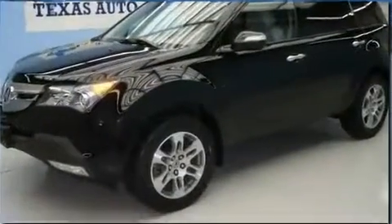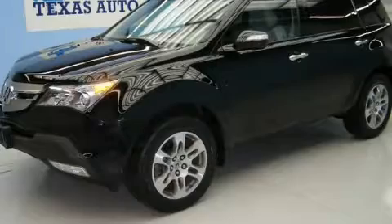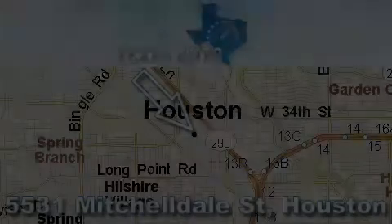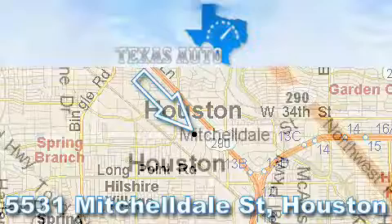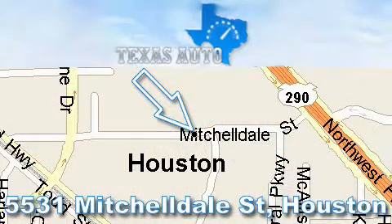Contact us today to arrange your test drive. Thanks for your interest in another Great Texas Auto vehicle. For more information, please call our friendly sales staff at 1-866-451-8395 and check out our website at www.TexasAutoOnline.com. Thank you!